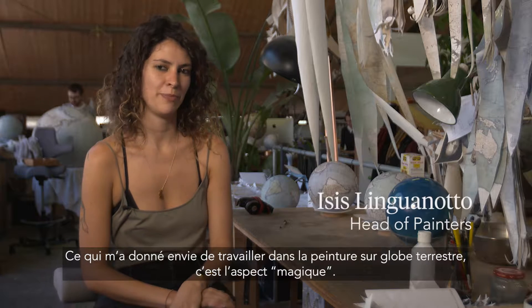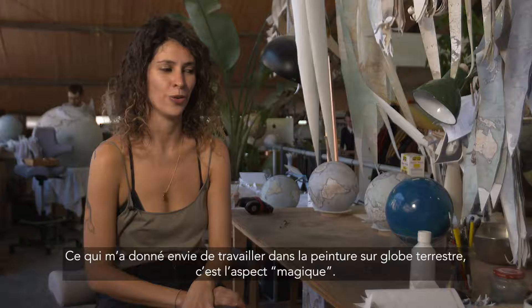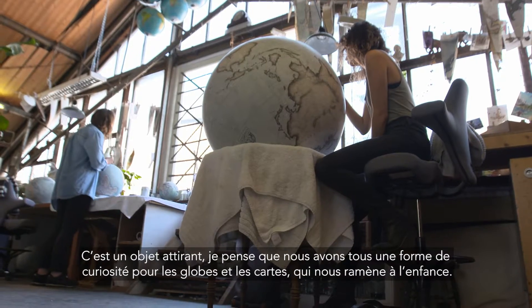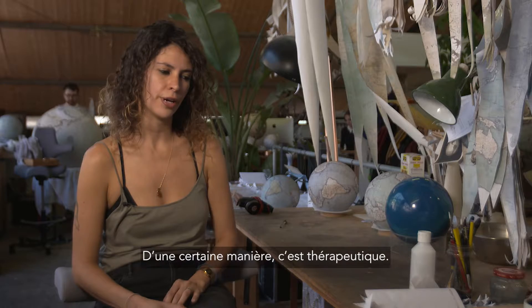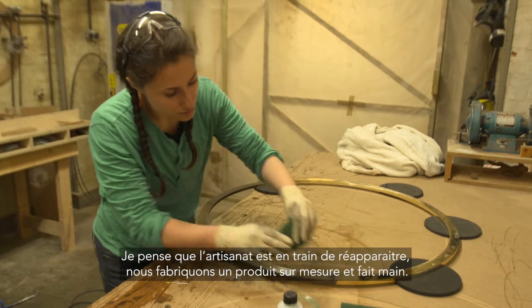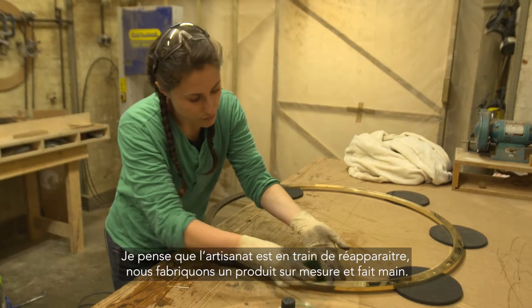What attracted me to working with globe painting is kind of how magical it is. It's a very appealing object. I think we all have a bit of an obsession with globes and maps and it takes you back to your childhood. It's very therapeutic in a way. I think craft is really having a resurgence at the moment and we are doing a handmade bespoke product.